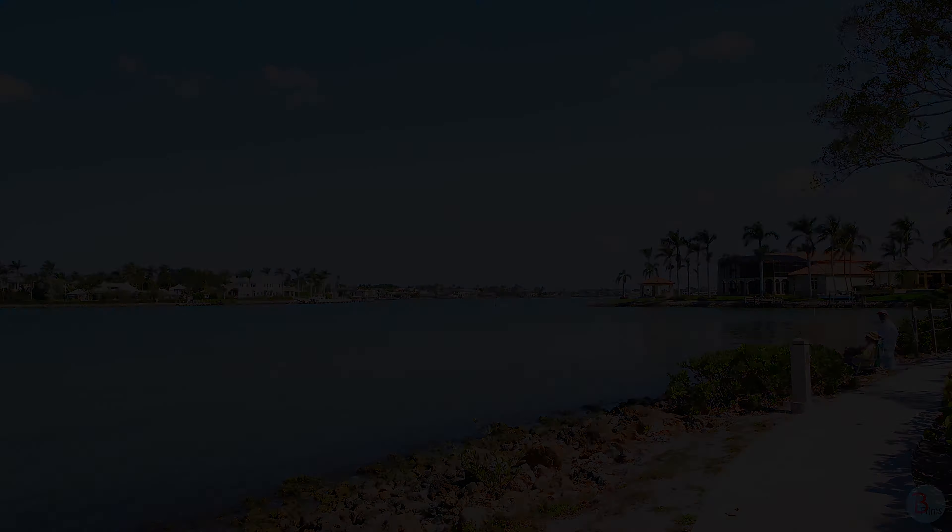The Port Royal beach community is extremely expensive. But don't get me wrong — it's an amazing neighborhood if you can afford living there. Thank you for watching; please like and subscribe to see more of our travel videos.